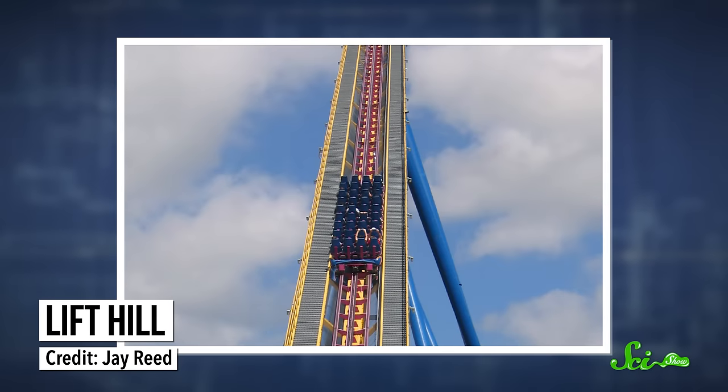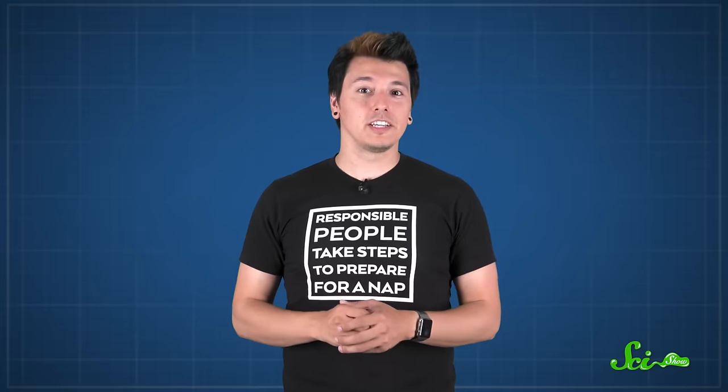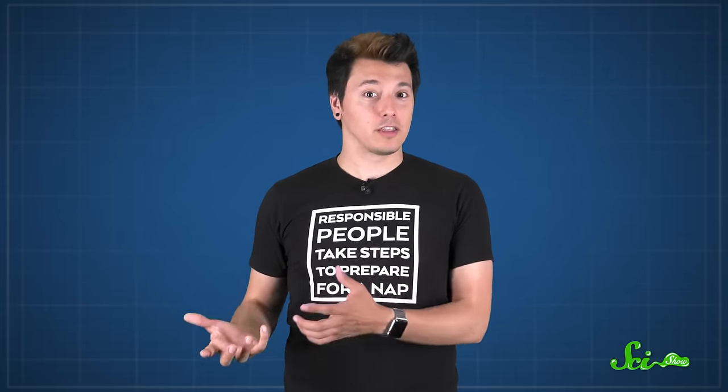Most roller coasters start off with something called a lift hill, which mechanically lifts you to the top of the first and tallest hill. But other roller coasters start a little more suddenly. They're rapidly propelled forward, thanks to hydraulics, the branch of physics that deals with fluids and how different mechanical forces affect them.